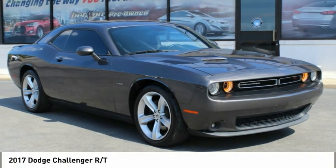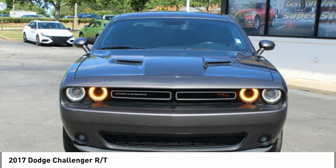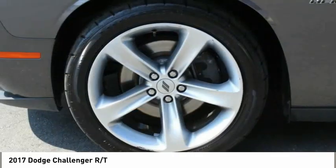Today, with the 2017 Challenger, rated most appealing mid-sized sports car by J.D. Power and Associates, the Dodge Challenger delivers on style and performance.